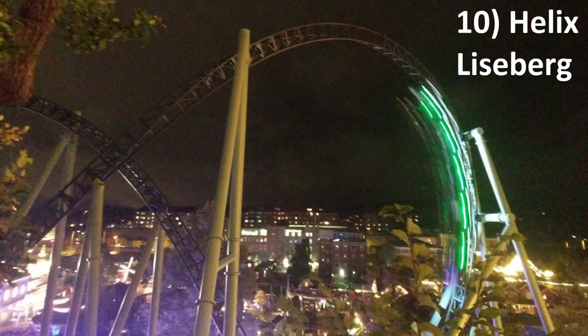Number 10: Helix at Liseberg. This is easily the highest Mack coaster on this list. While the launches on Helix are admittedly weak, everything else about this coaster is exceptional. The inversions deliver a boatload of hangtime and the airtime hills deliver sustained ejector airtime rivaling an Intamin. Plus, Helix has one of the best settings of any coaster.